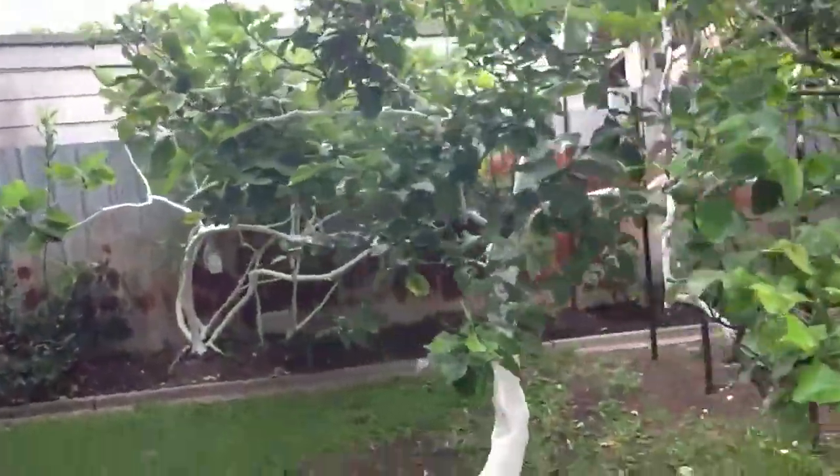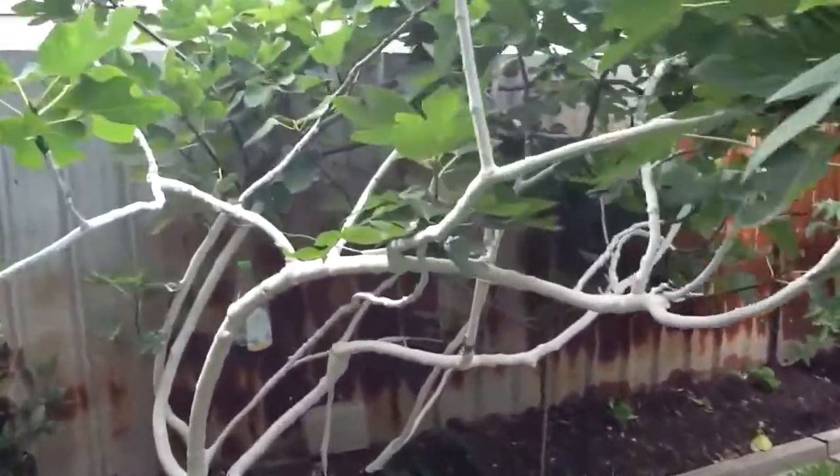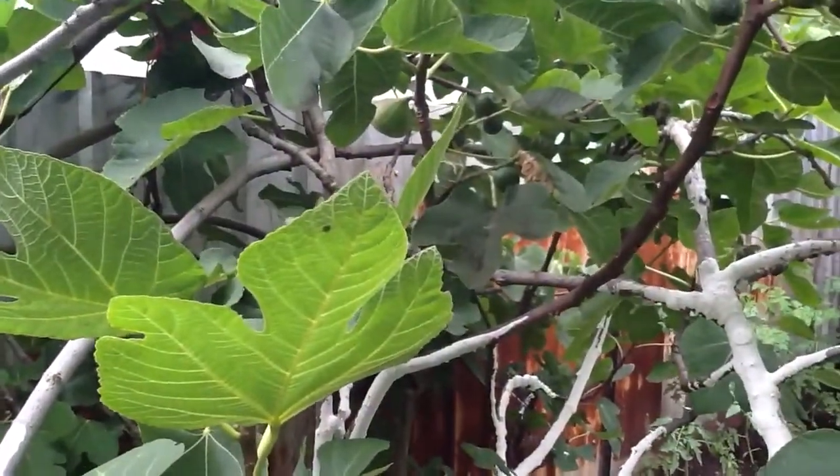The lemon. And here's the fig. And if you look here, we're hoping we get some figs growing there now. We'll see. Let's hope.